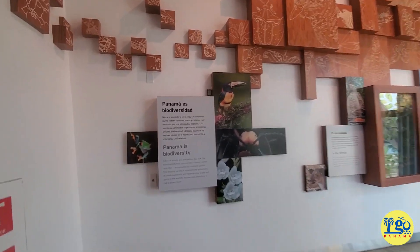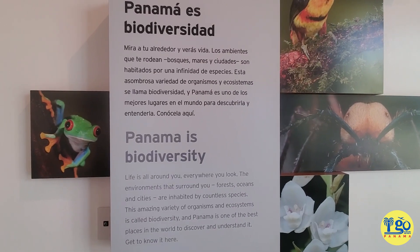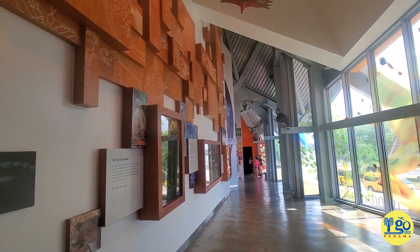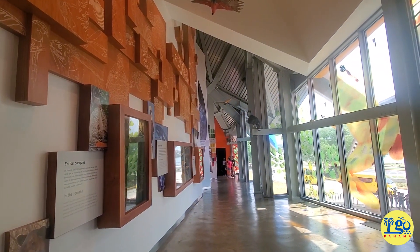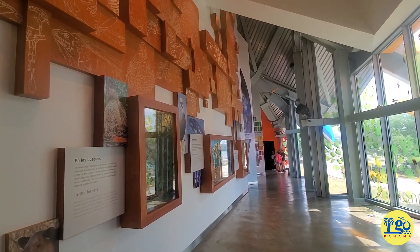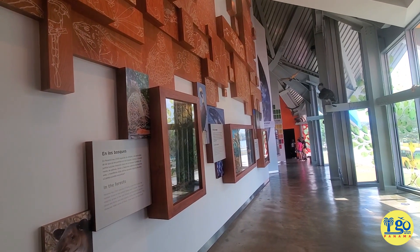Everything, just so you know, is in Spanish and in English. And I am not showing you everything — if you want to see this place, you need to come pay your money and support what they are doing here, because the biodiversity of Panama is extremely important. I am going to start going through, see what I can find, and I will catch up with you a bit later.